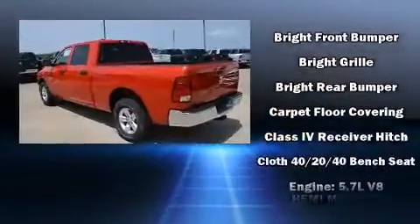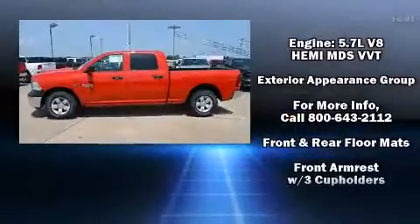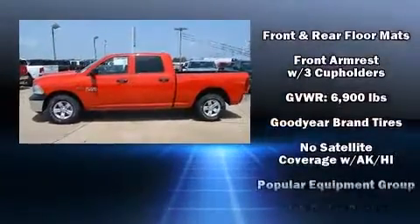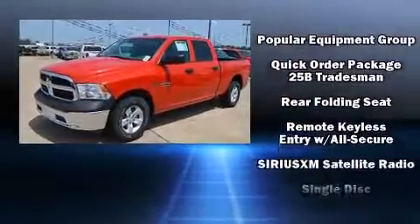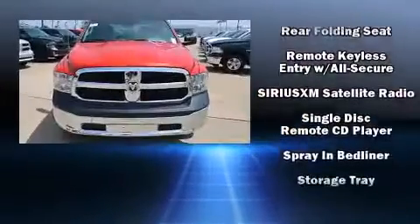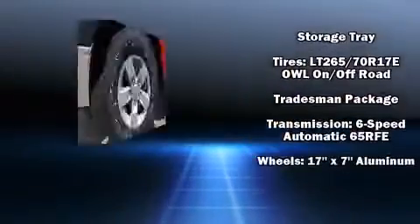Passenger security is always assured thanks to various safety features such as dual front impact airbags, head curtain airbags, traction control, brake assist, a panic alarm, and four-wheel disc brakes with ABS. For added security, Dynamic Stability Control supplements the drivetrain.